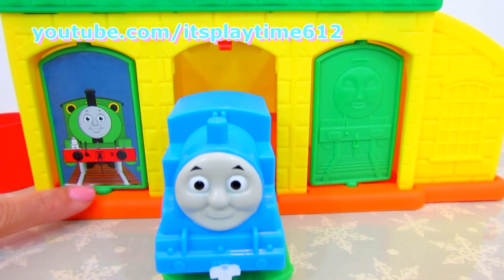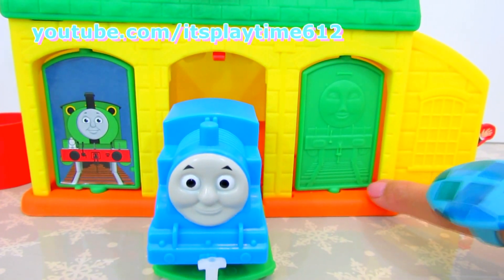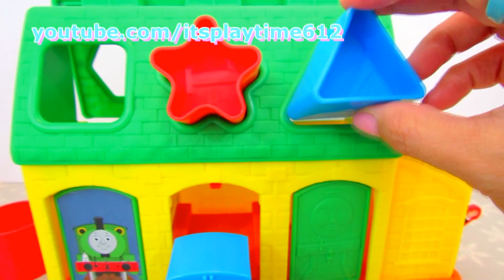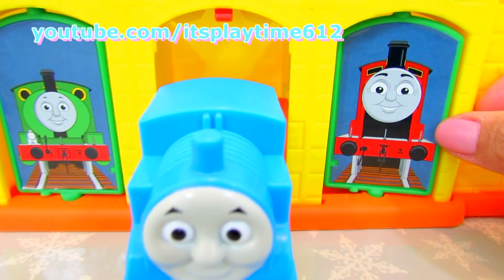We got Percy on the first door, Thomas on the second door. Let's find out the third door. And the shape on top is a triangle. There we go — it's James!